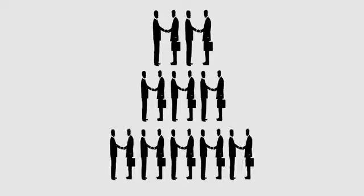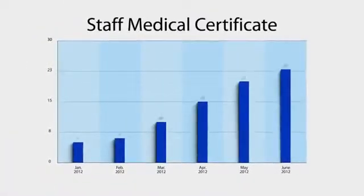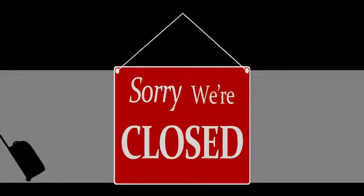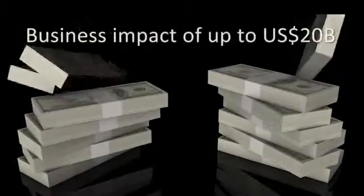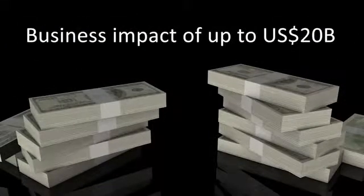Before long, other staff start falling sick one after another. This creates a domino effect in your business. Staff MC rate increases and productivity levels fall. You may even experience business downtime resulting in a loss of sales and customers. In the US, this impact is estimated at almost 20 billion dollars.